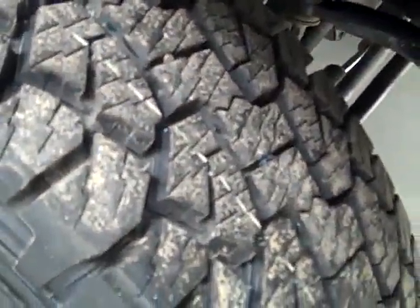These Hankook DynaPro ATM tires are brand new, all four of them. And you can see that the valance has never been cut and that the frame is in great shape. There's never been a plow on the front of this vehicle, which means less stress on the front end.